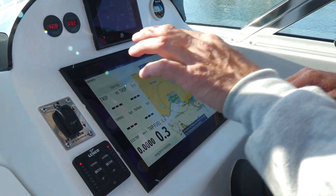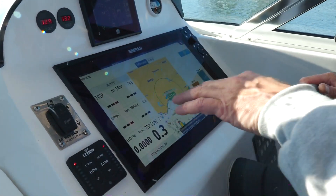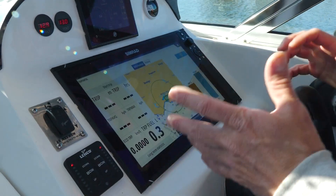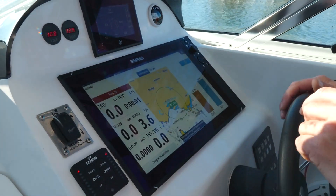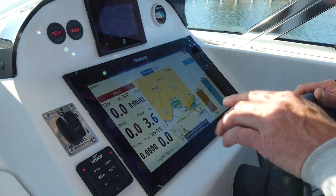So what we can do is stop this trip. It's got trip, trip hours, average speed, fuel used, all that sort of stuff, and our economy. If I say start trip right now, what it's going to do is tell us all the data.